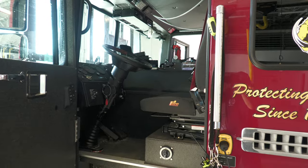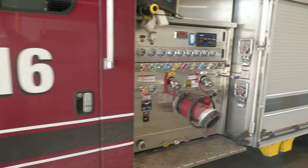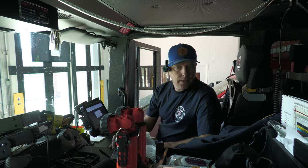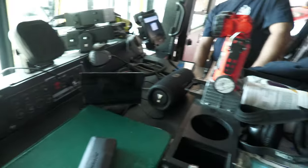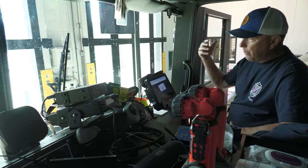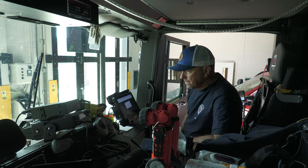Here's the driver's section. Look at that — 'Protecting Turner since 1967.' Here's the pump panel — and yes, we're going to wash this rig later today. Here's the captain's seat — that's my role. The driver's seat is where Arturo's sitting. We have our tablet here that gives us information for calls and we can do medical reports on it. Radio system and lights — kind of standard in here.